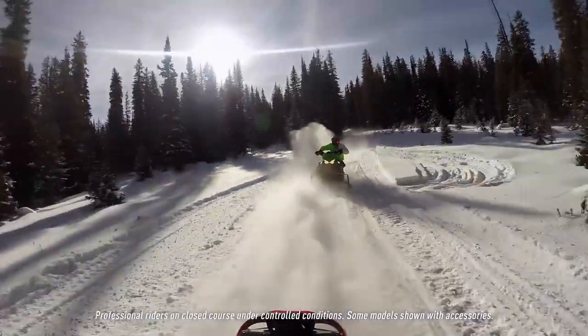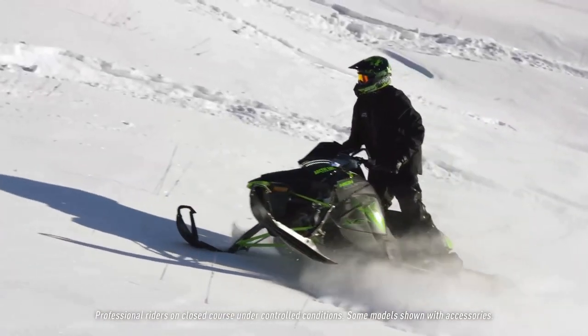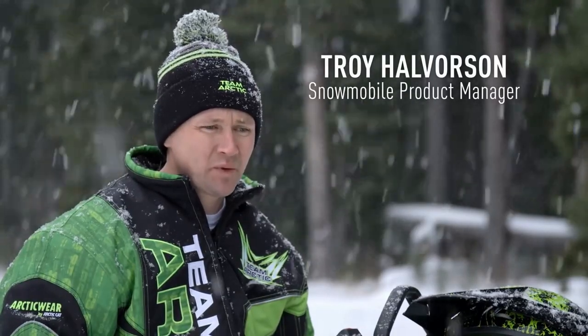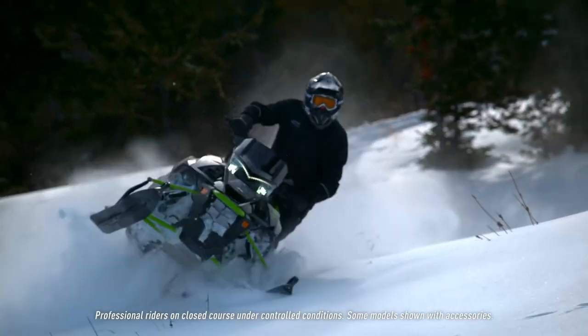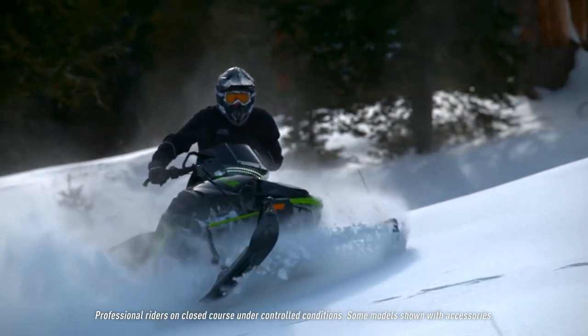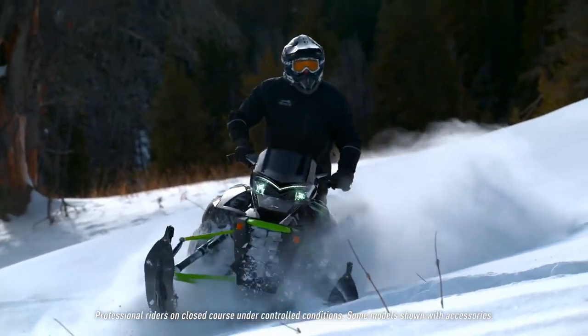With the new 998cc turbo, it's a triple-cylinder four-stroke turbo — the engine is actually built by Yamaha. Our old 9000 was a good benchmark with great power that didn't lose horsepower at altitude. Spinning that 162-inch track, you need some good power to really get through the really deep powder. We not only kept that power — we increased it to 180 horsepower.